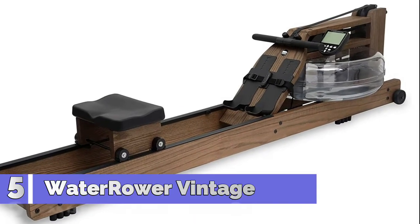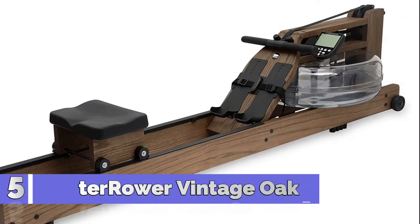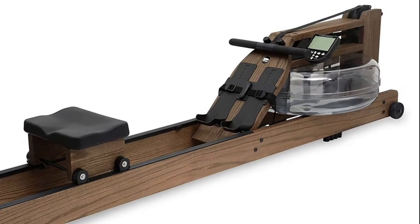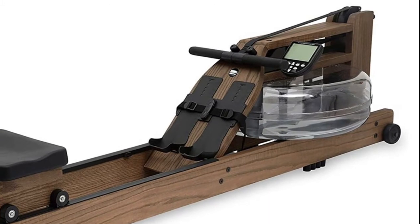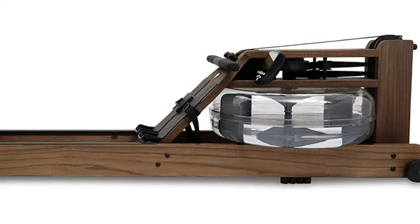Number 5: WaterRower Vintage Oak. The flywheel sits in an enclosed water tank to provide smooth, quiet, self-regulated resistance. The Series 4 performance monitor tracks workout intensity, stroke rate, heart rate, and more.